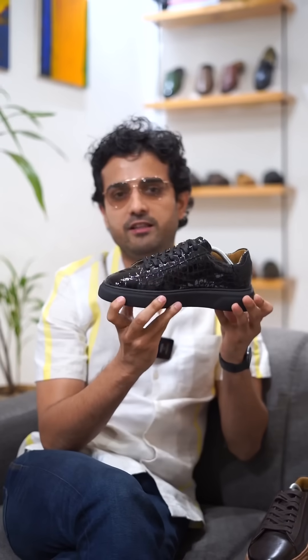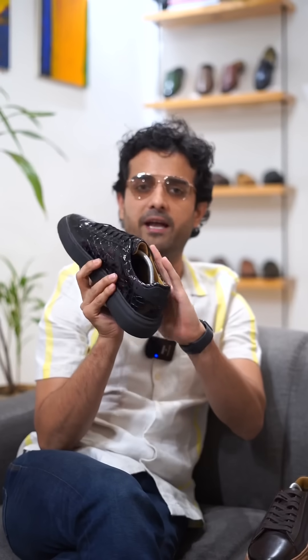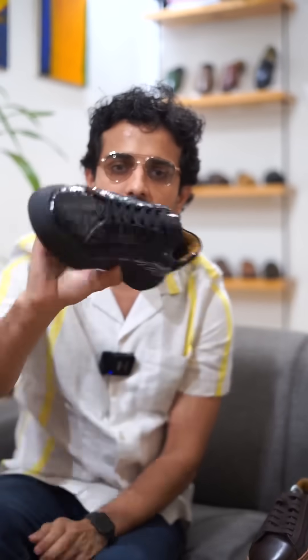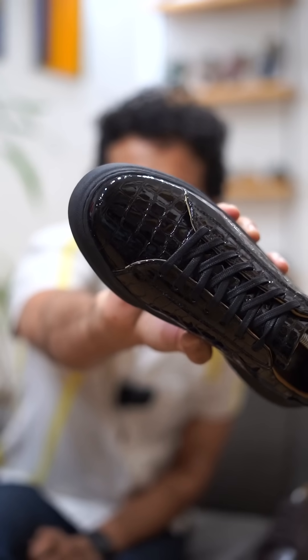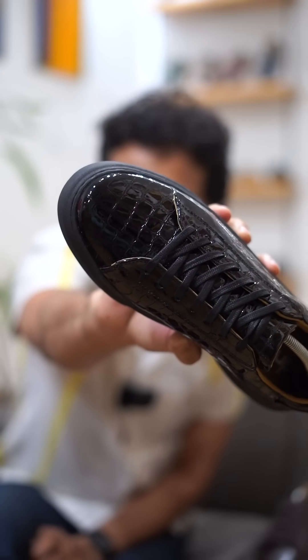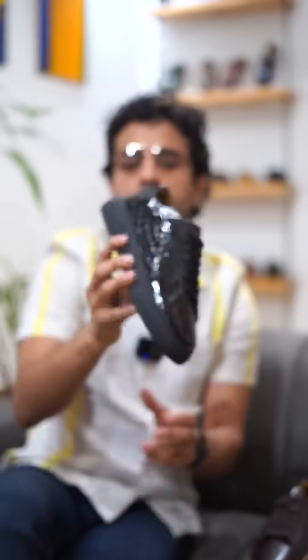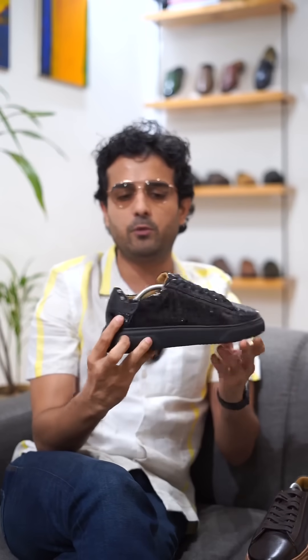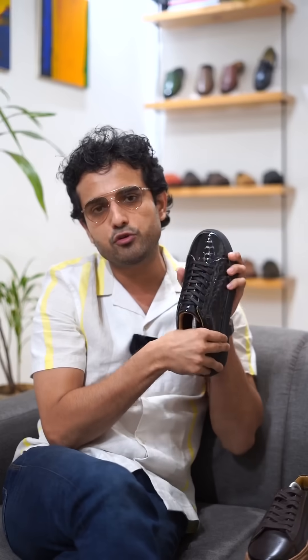We've also launched a black version. The black version comes with a patent leather that has a natural shine to it, and it also has a croco print on it. If you look closely, you'll be able to see the detailed print on the leather. This also comes with a similar black chunky sole that is absolutely lightweight.